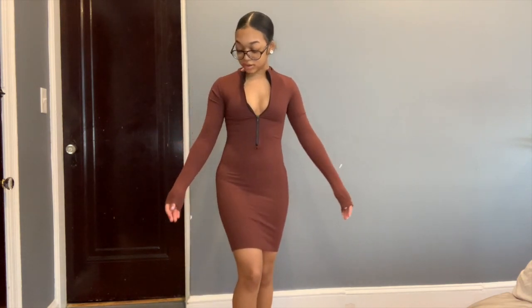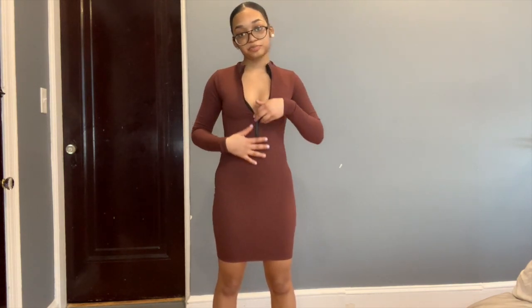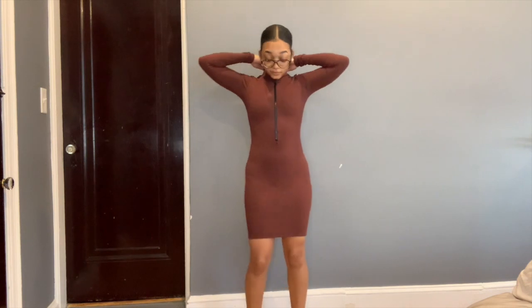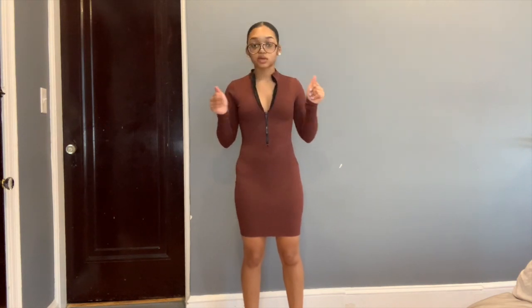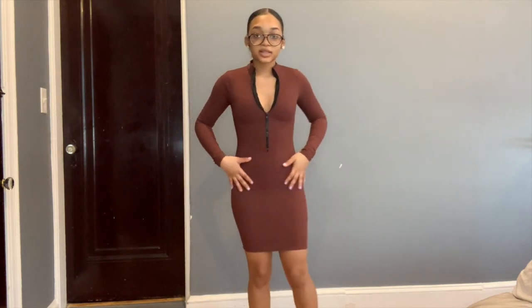Okay guys, so this is the dress. The sleeves roll up so you can wear them down to your hands or just have them rolled up like this. It fits tight, it's super stretchy, and you can zip it up for a sporty look or wear it however you like. And it really gets those curves going. I think it's a cute spring outfit — if it's a little chilly you wear this. The brown color looks really good.